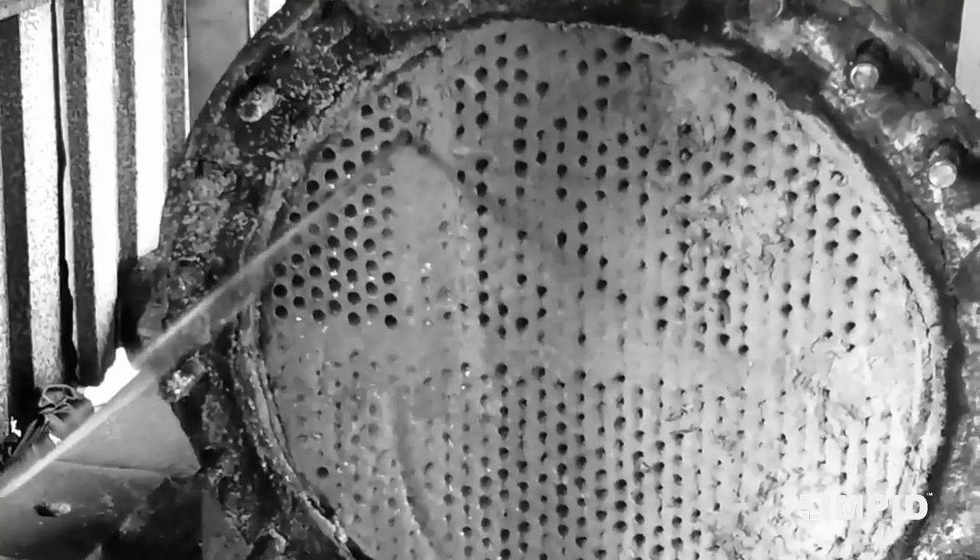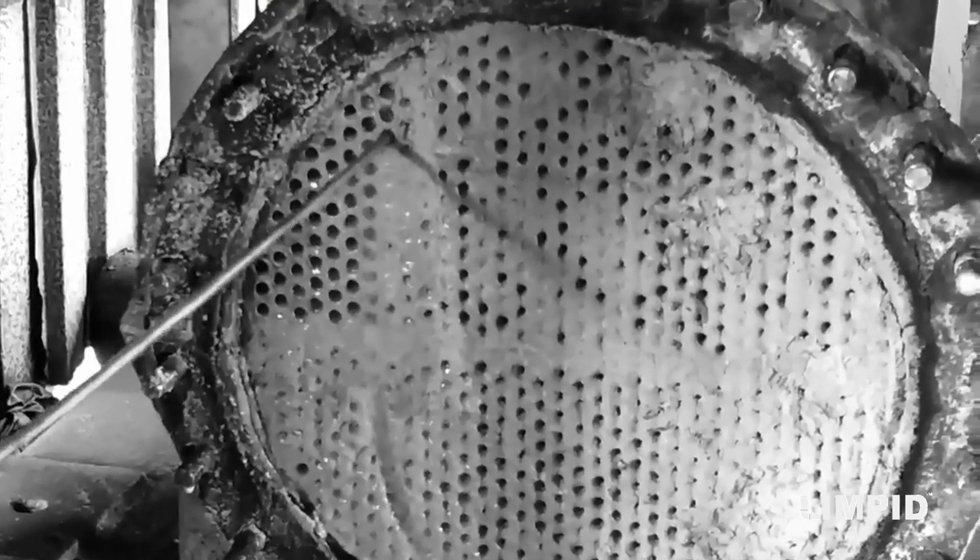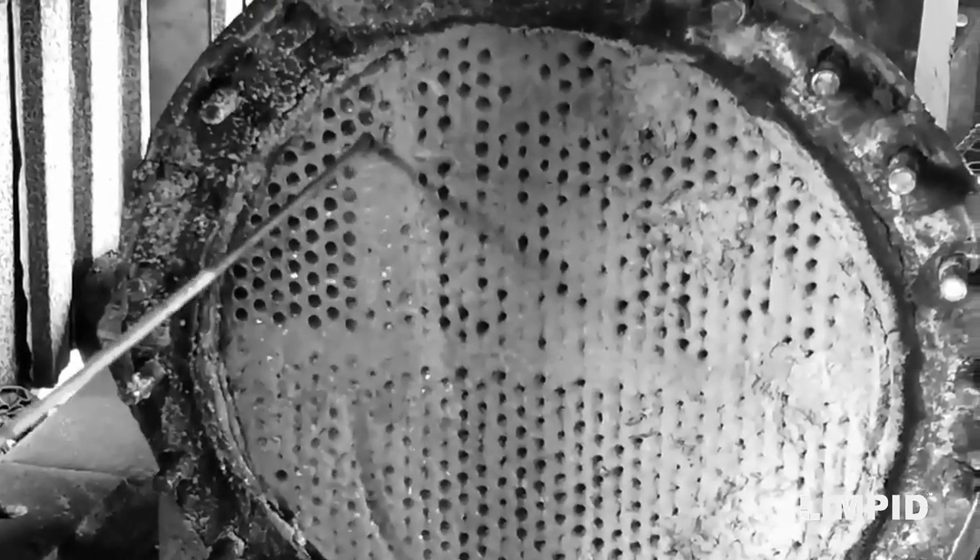If the scale is left unattended, it will continue to accumulate and get thicker, which can not only damage the entire equipment but also reduce its efficiency to a great extent. Thicker scale is difficult and costly to remove.